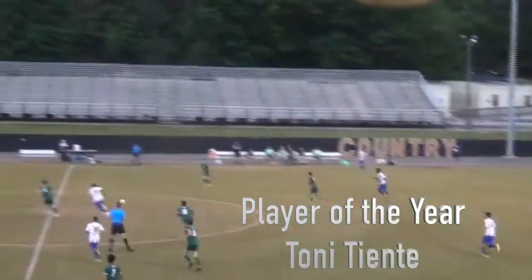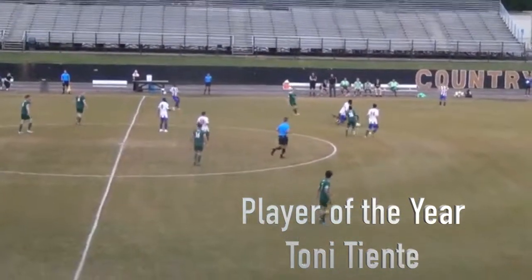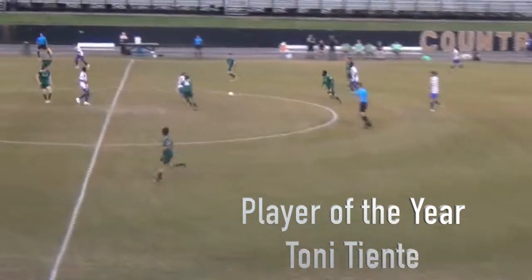Asheville City SC. Tianti trying to win the ball back, and he's probably one of the most physical players.